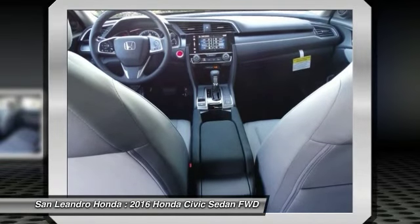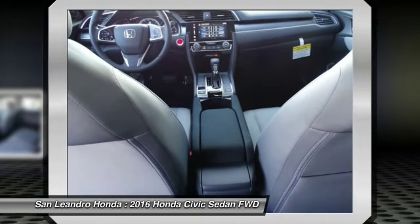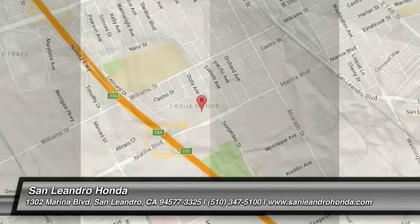Visit www.sanleandrohonda.com. New Honda Civic X Model FC2F7GJW listed on autotrader.com, cars.com, admins.com, and craigslist.com. Thank you.